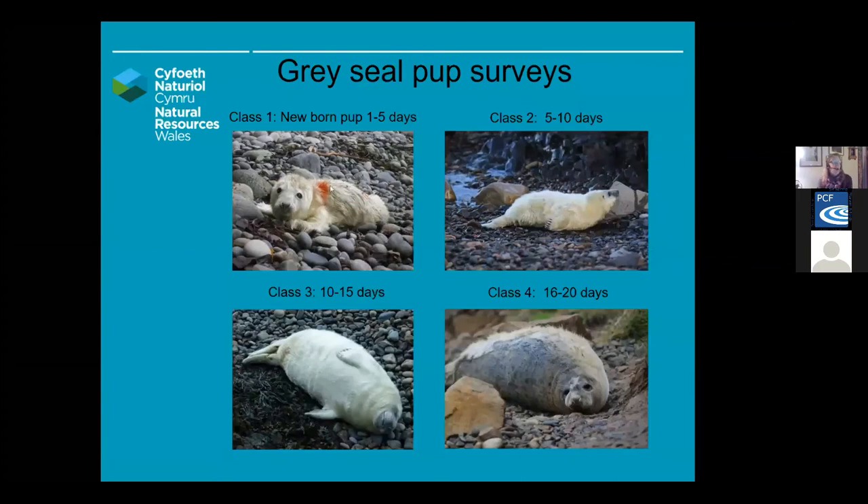I work at the Skomer Marine Conservation Zone, where we conduct quite an intense, detailed survey of our grey pups. This is one way we can look at how the population is doing in general. We track each individual seal pup from when it's born through to when it molts, and this takes only three weeks — sometimes quicker. The pups are born new on the beaches with a fluffy white coat, and as you can see, this one's coat is too big for it — it has very little coordination and is very floppy.